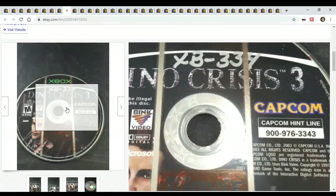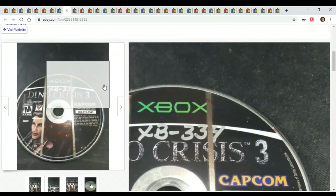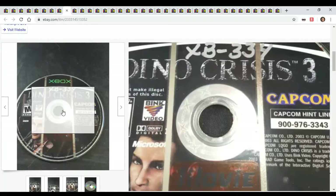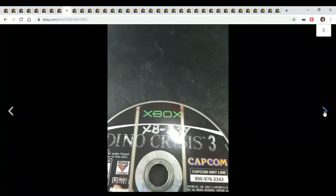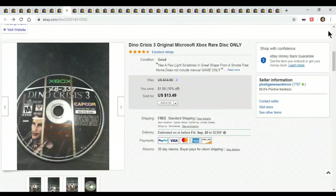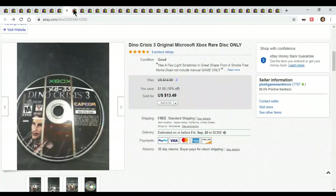This came from the Goodwill bins — got a big stack of them, cost me almost nothing. It's Dino Crisis 3. For thirteen dollars you can see it's really messed up, really ugly. Hopefully it still works — I didn't test it. As long as it doesn't come back, I don't mind. But for thirteen dollars, it paid for the whole stack.